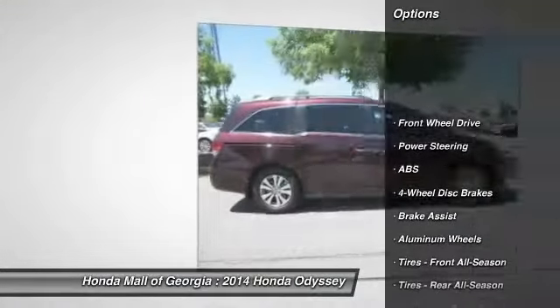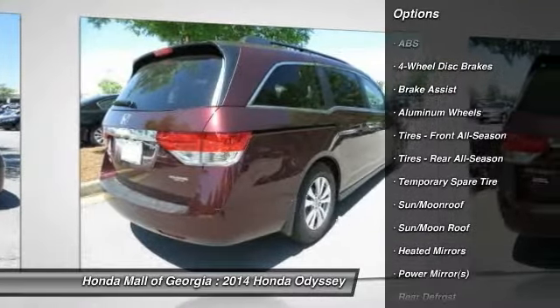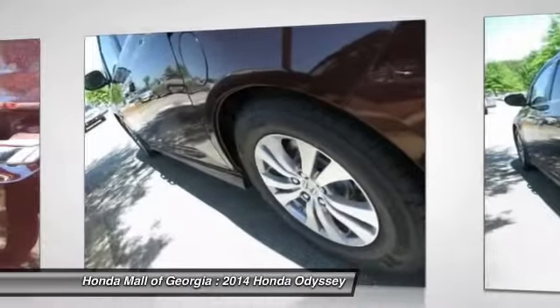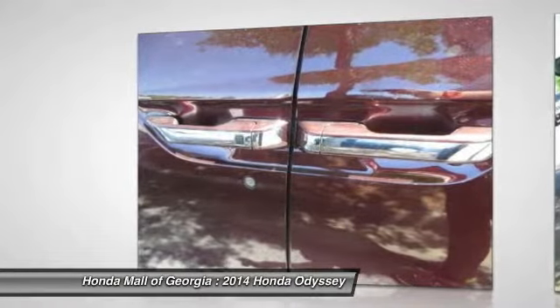Stability control, steering wheel audio controls, anti-lock braking system, traction control, power passenger seat, power lift gate, air conditioning, power steering, adjustable steering wheel, driver airbag. Searching for a dependable vehicle that looks great too?